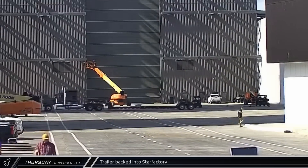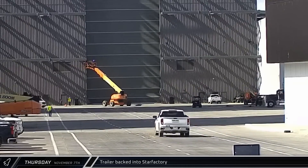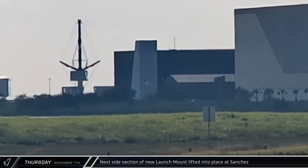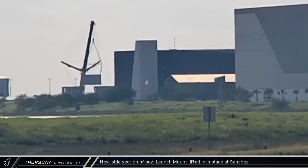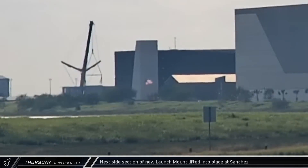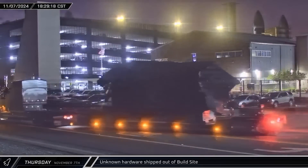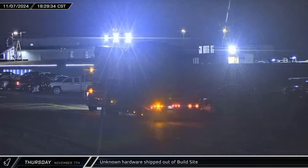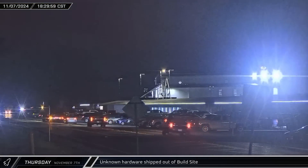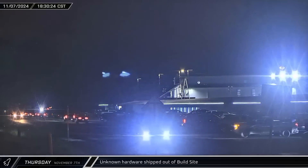Back at the build site, a low-boy trailer was backed into Star Factory through the building's side-facing ring yard door. A little while later, the second of the side sections for the current level of the new launch mount was lifted and installed. With this latest lift, six of the eight main pieces for this layer were in position. A little over four hours after the low-boy disappeared inside Star Factory, the truck emerged loaded with a mysterious piece of hardware under a tarp — possibly a new booster landing tank bound for testing at McGregor.